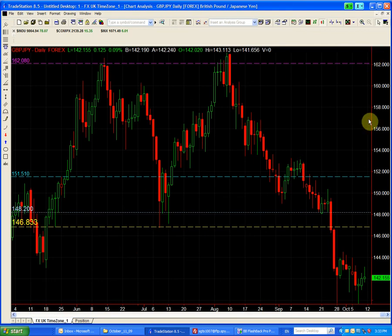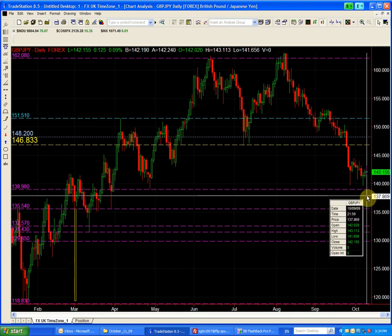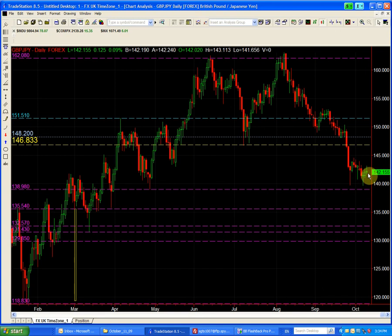Looking at the daily chart, for the last two weeks we have been trading in a very narrow range. Even though we're getting some serious short covering in the yen — we saw that the euro yen went up about 250 points and the dollar yen went up about 200 points — the pound yen only traded in a tight range and it closed pretty much near the low of the day. So we are not really bullish on the pound yen; we're only going to exit to avoid giving back too much of our profits.